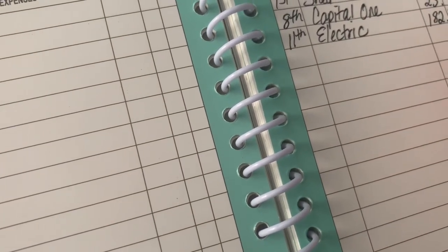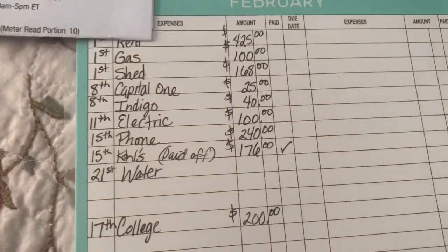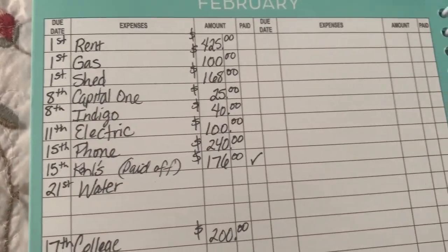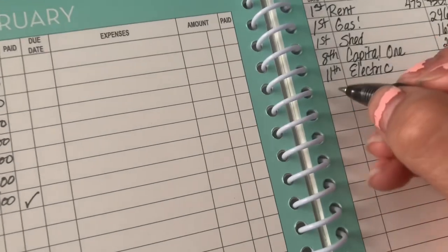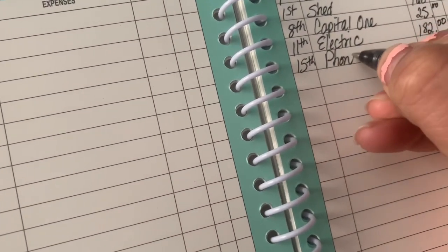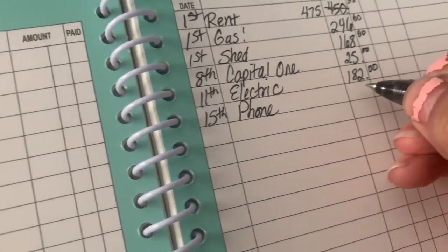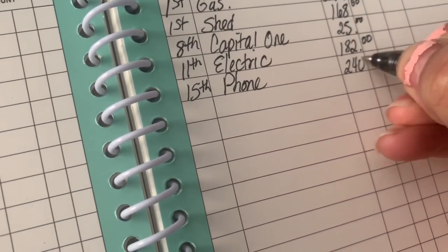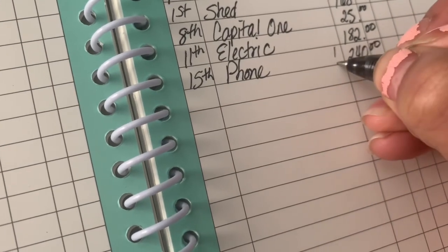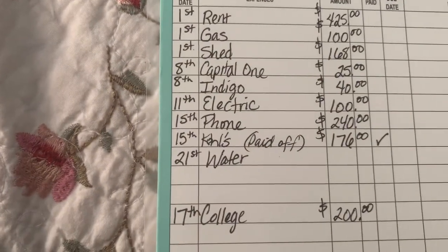The next thing is the phone. My phone bill is due on the 15th and I pay $240 a month, which is extremely high, but that's for two phones. I also got the new iPhone XS Max, so it is pretty expensive.